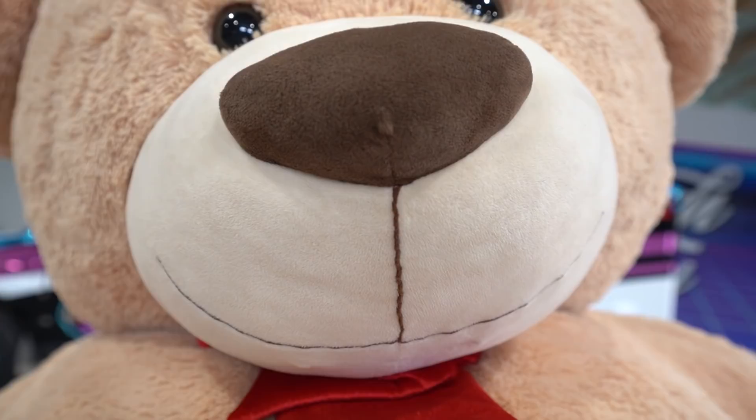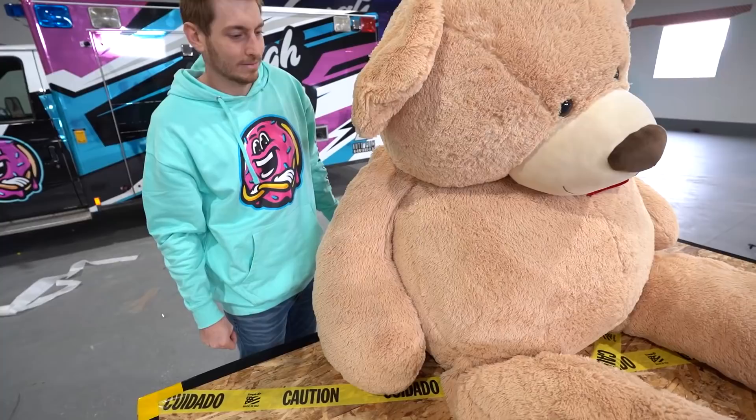I'm so glad he volunteered for today's science. Just look at that smile — he couldn't be more excited. Ain't that right, Teddy? It's time to prepare Teddy for his very first operation. Lay him on the table.